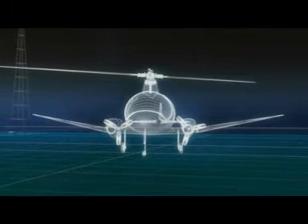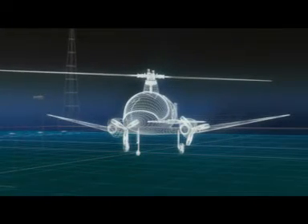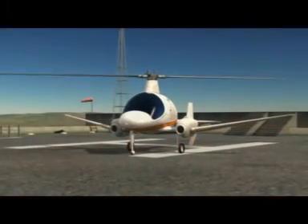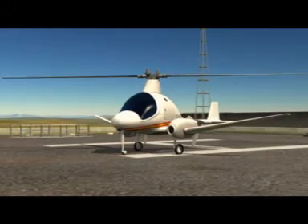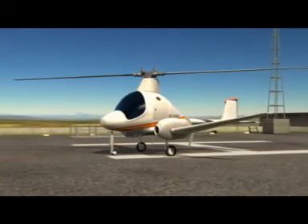HeliGyro is a new type of aircraft, patented all over the world — a hybrid between a helicopter, an autogyro, and a fixed wing aeroplane. Due to its unique design, the HeliGyro can take off and land vertically, just like a conventional helicopter. However, it can also reach flight speeds that were the exclusive domain of fixed wing aircrafts.